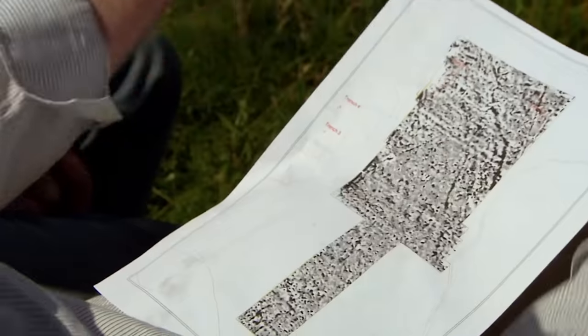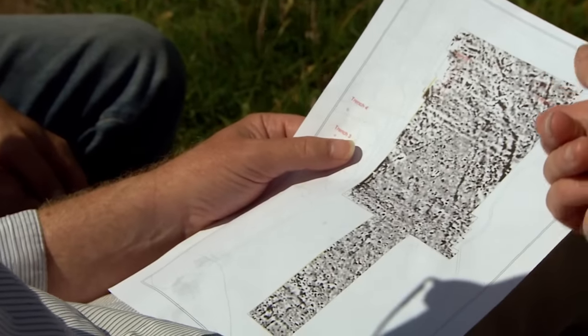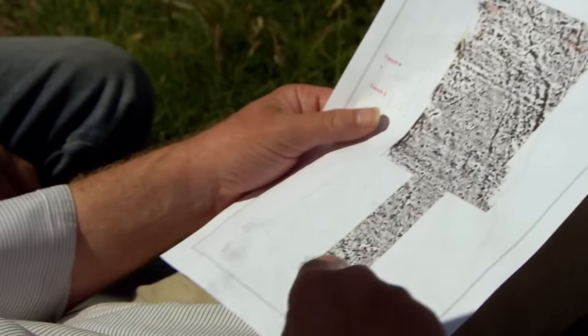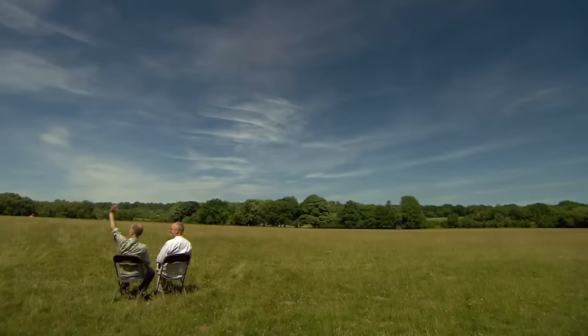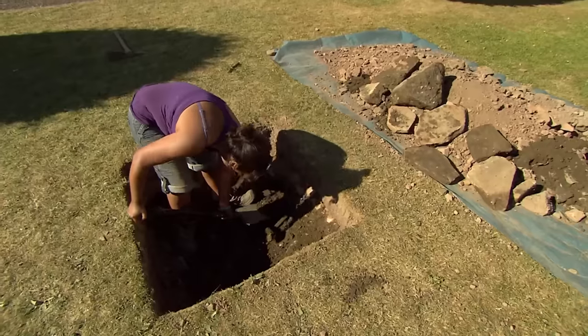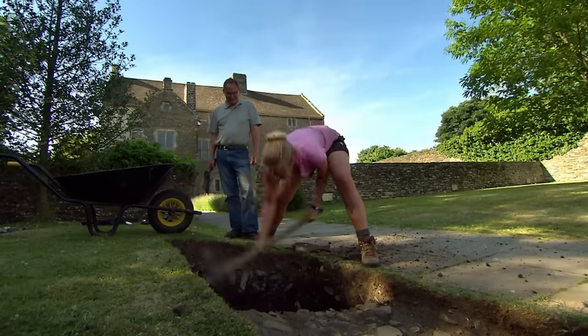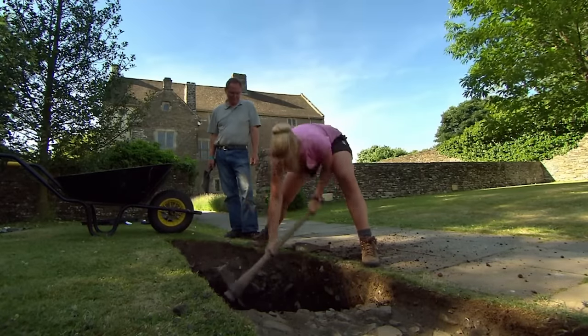If you forget about there being anything medieval, is there any evidence in the geophys for something prehistoric? The stream line may now be of interest, and some of the ditches come into play. Looking at curving responses in the extended survey, it could be they've got a prehistoric landscape here. Day one in the big field, day two near the house — and now it looks like they're coming back to the big field again.